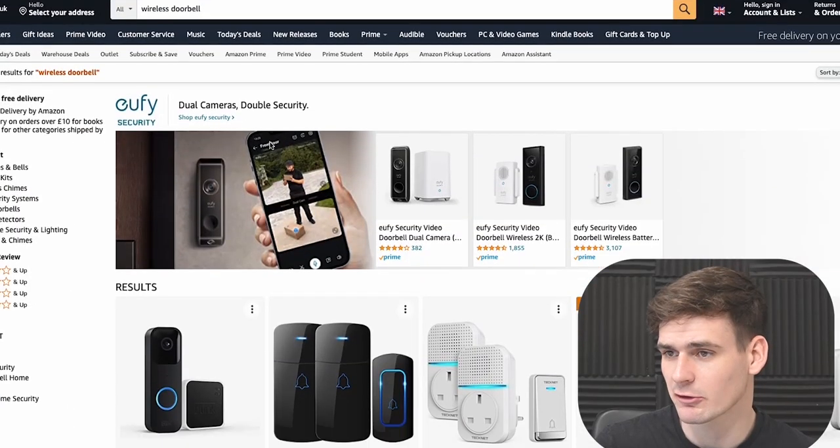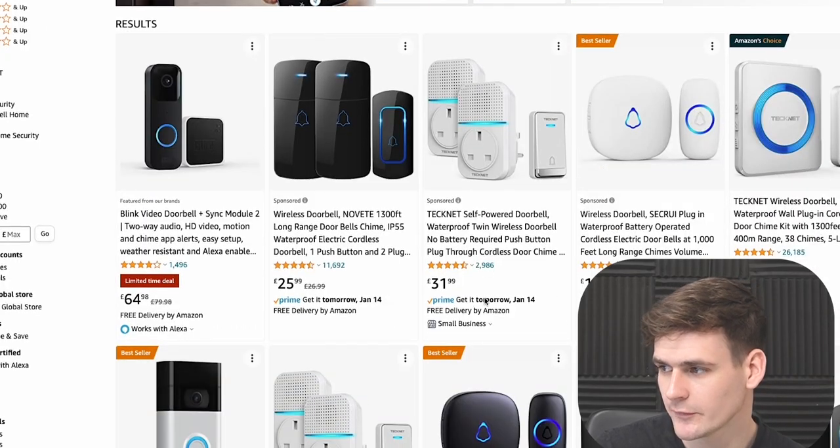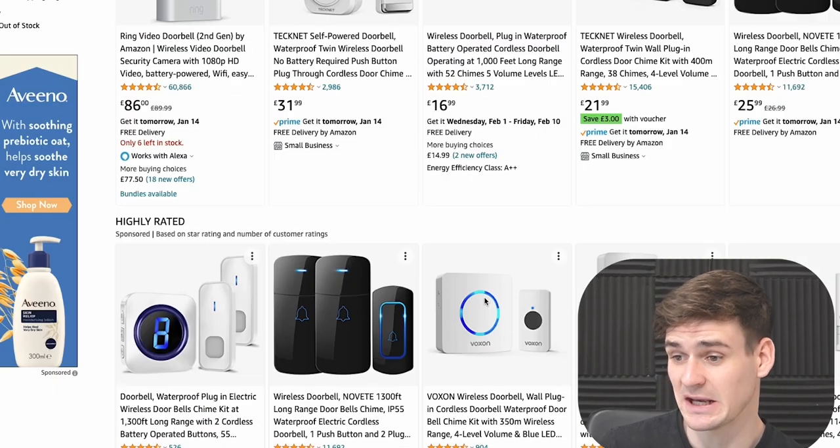What is private label? The idea is you buy pre-made products and put your own brand on them. Typically you buy products from China, design a brand, import the products, register barcodes, create the listing on Amazon, and generate all the sales yourself. People aren't going to know about your product — it's not an existing brand, so you have to generate the interest. On Amazon, many products like wireless doorbells are private label — people have imported them from China and put their own brand on them.